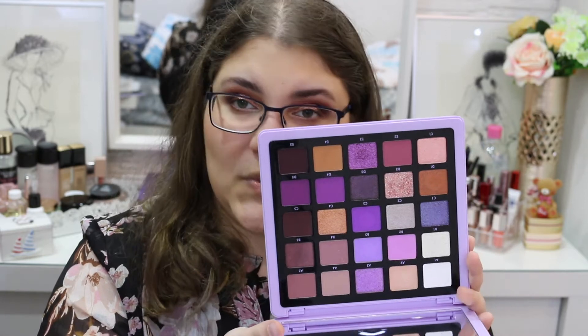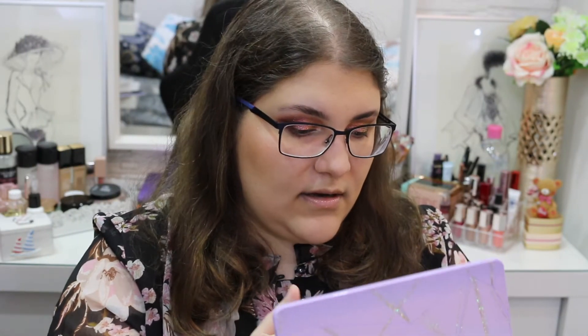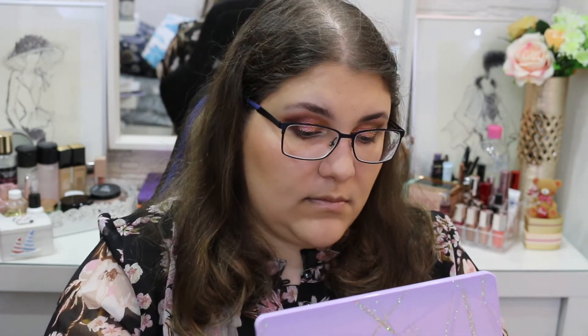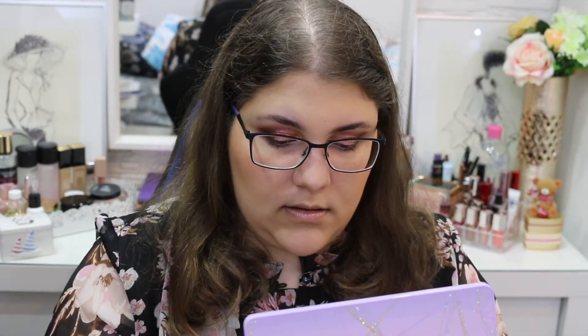And let's get to swatching. First off, we have this white shade that is going to be perfect for a base type of shade, and to brighten up every type of look you might want to do. And yeah, I think I'll swatch the first row.